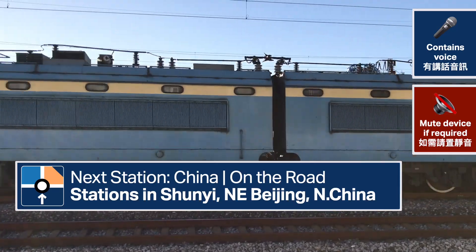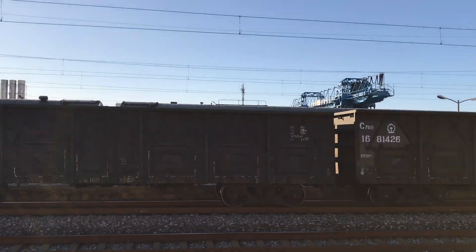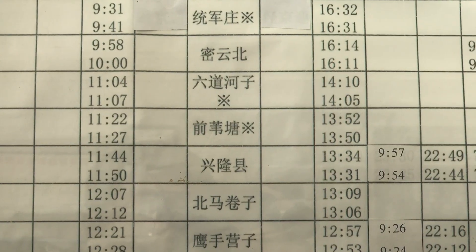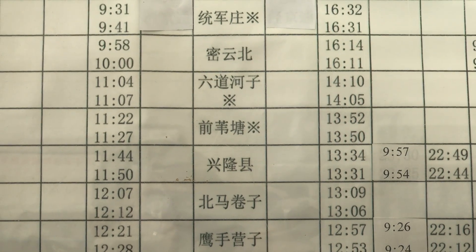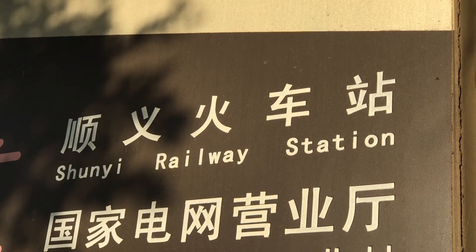Filming for Next Station China, the epic journey across all national rail stations in the country, started in 2017. Today we're finally here with actual clips of our mini stations across the country, starting in the north-eastern suburbs of Beijing.